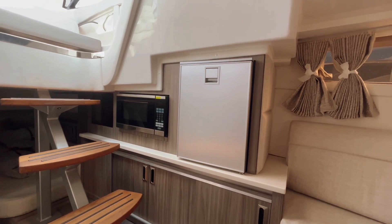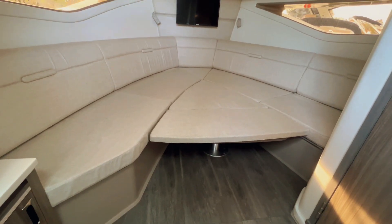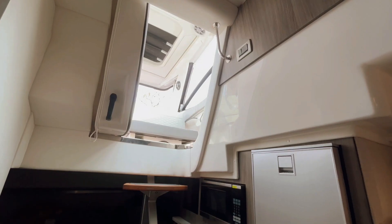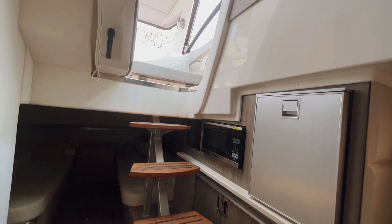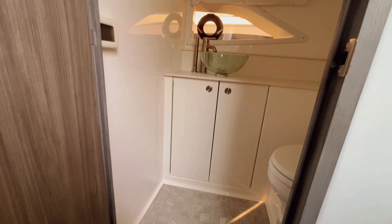Entering the cabin, you'll notice in this configuration you've got the triangle table down and the tri-fold cushion in to provide your second VIP sleeping area, while your main overnighting area is going to be in your aft berth. We've got this boat optioned with TVs in both sleeping areas, and you also get a nice stand-up head.